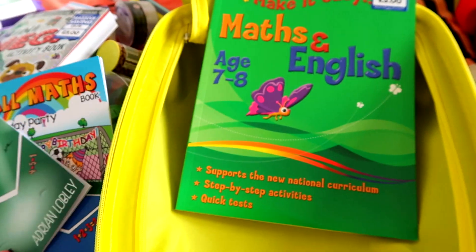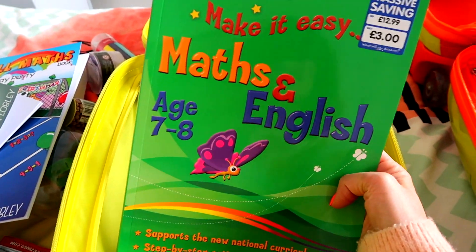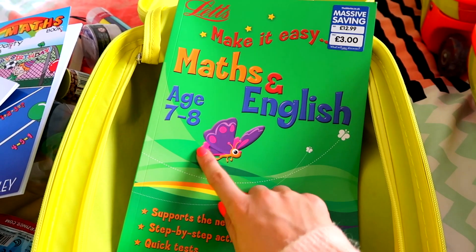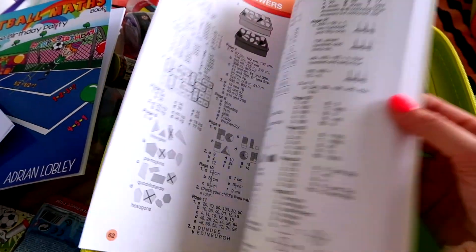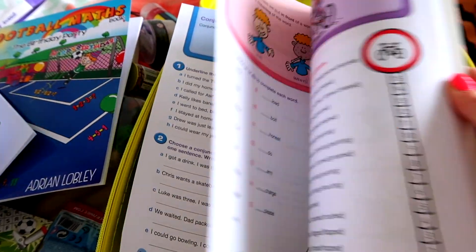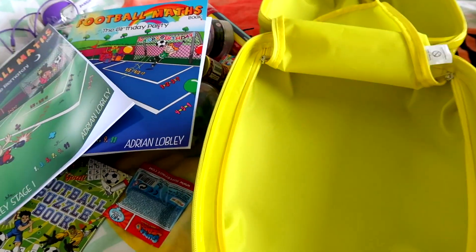And then finally, the only other thing I got — which I actually got before my mum got those — is a maths and English Key Stage book for ages seven to eight from The Works, which was three pounds. She just loves doing things like this so she will really enjoy it, and it's great because it's educational as well. And that is what I have put in their plane bags!